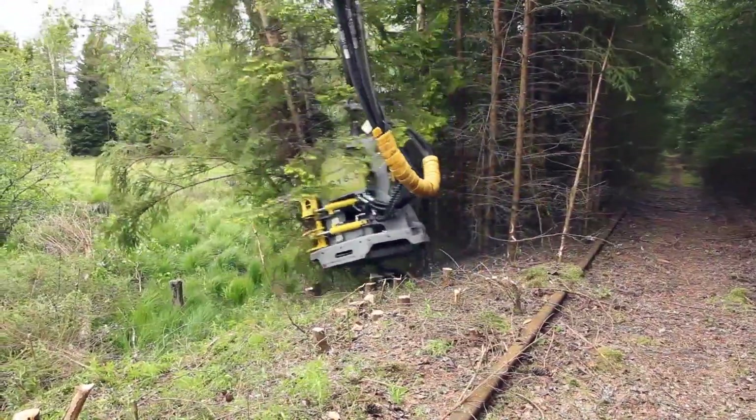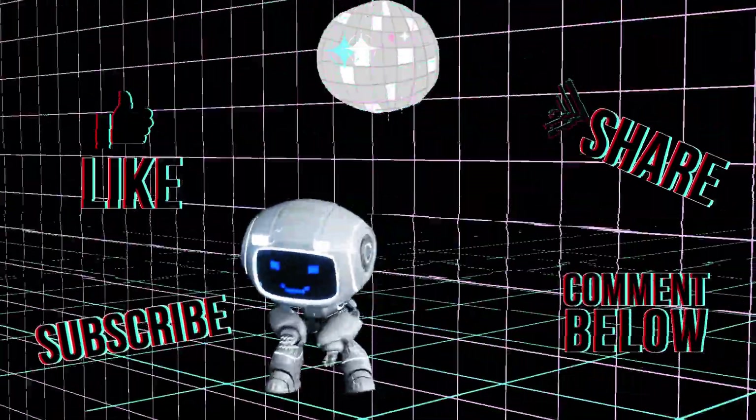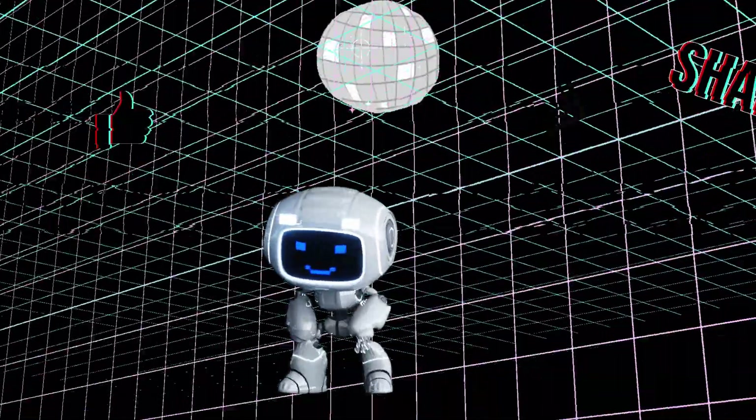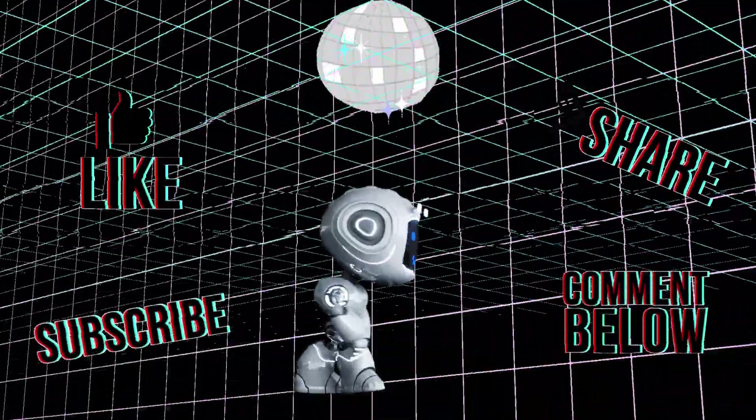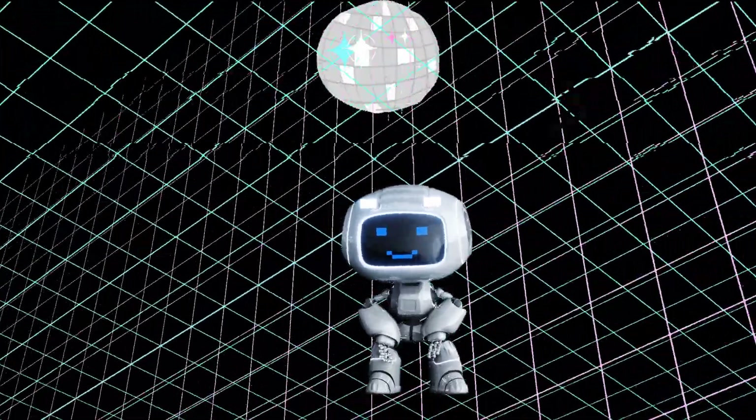There we have it. Thank you for your time and I hope you enjoyed the video. Please leave a comment below if you have any thoughts or suggestions for future videos. Feel free to like and subscribe, and don't forget to click the notification bell if you want to be notified whenever I post another video. I appreciate your time and hope to see you next time — bye bye.